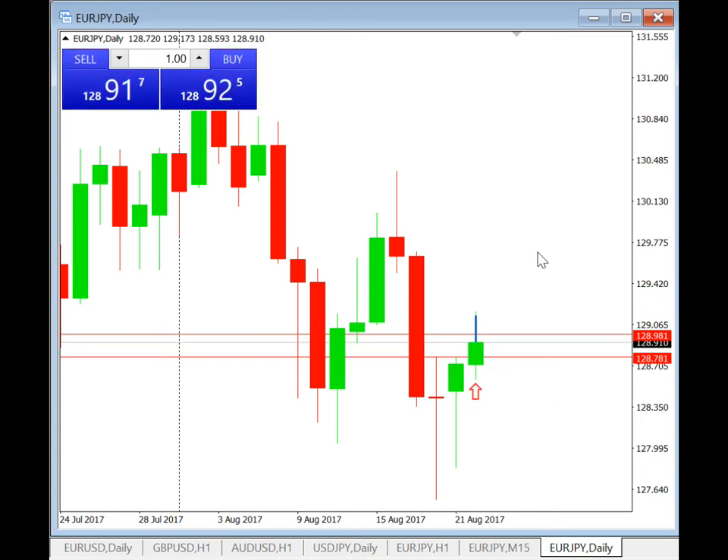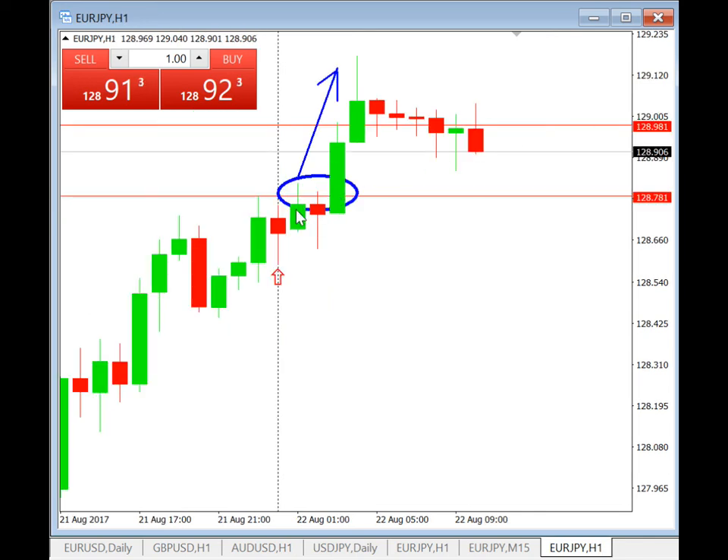Let's take a look at the H1 chart to see how this trade turned out. This trade triggered quite early, around 6am in the morning. At 7am you still had an opportunity to enter, and at 8am you still had an opportunity to enter — and on that same H1 candle it took profit of 20 pips.